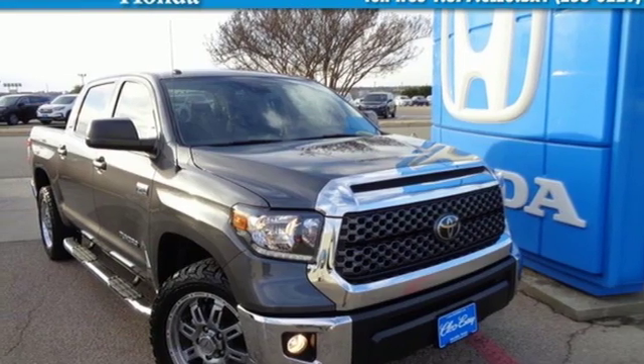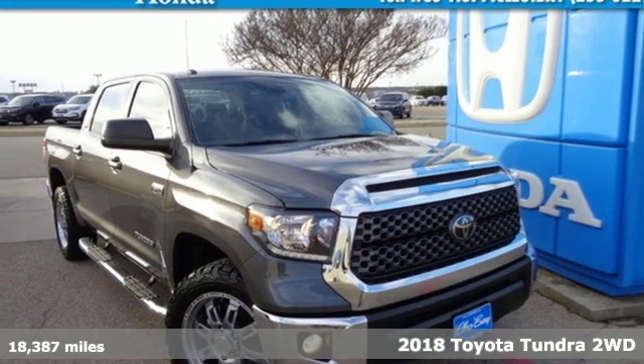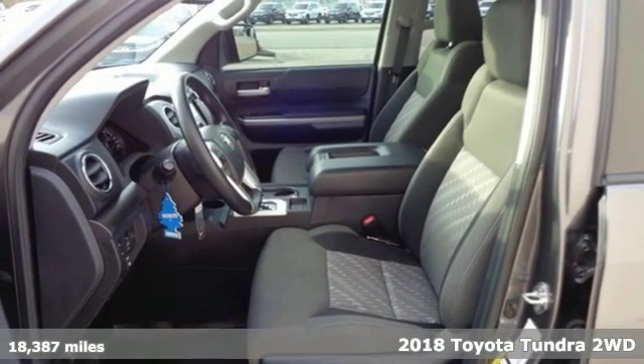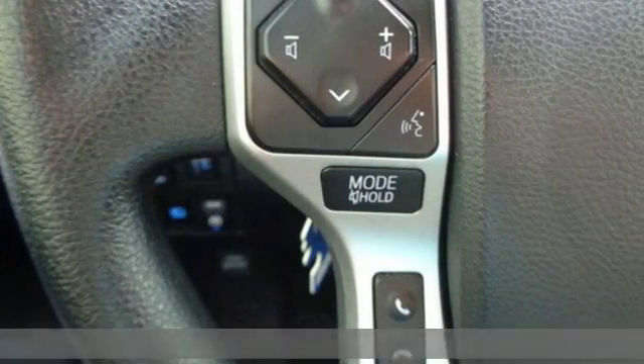It's a 2018 Toyota Tundra two-wheel drive. From the toughest job site to the most rugged campsite, this truck was built to handle it all.